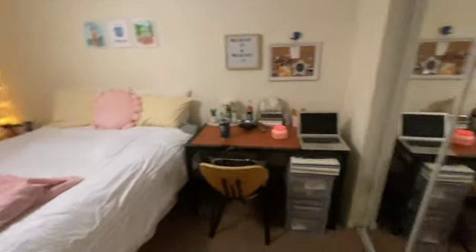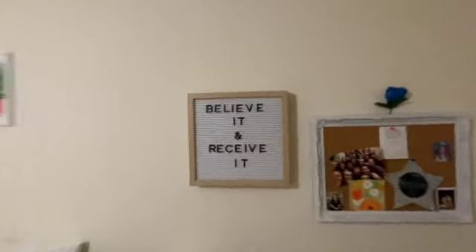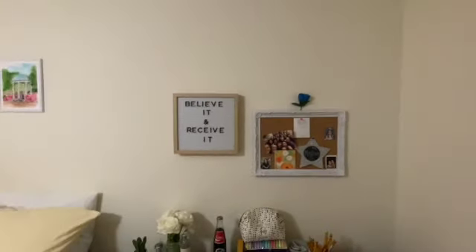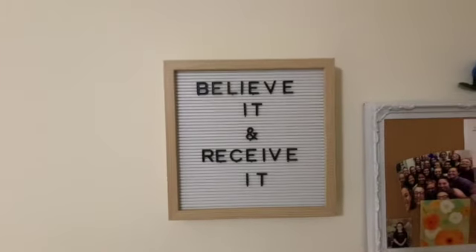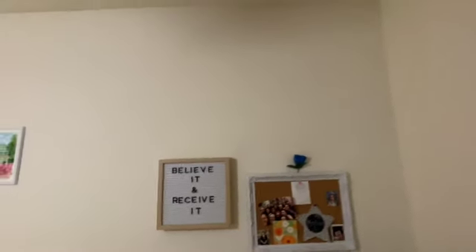Let's move to my desk area. So here we added this little corkboard thing to put little memories on. And then here's this letter board that still says 'believe it and receive it.' I believe in my last room tour it said that also — comment down below what I should put on this board because I'm really tired of 'believe it and receive it,' but I can't think of anything better, so let me know.